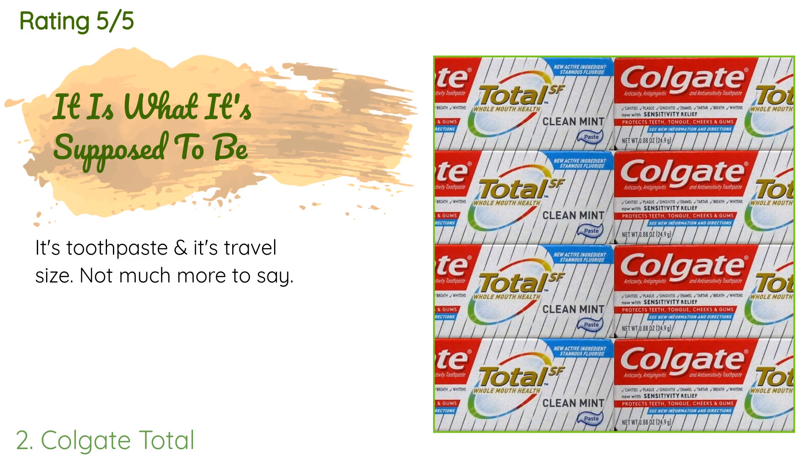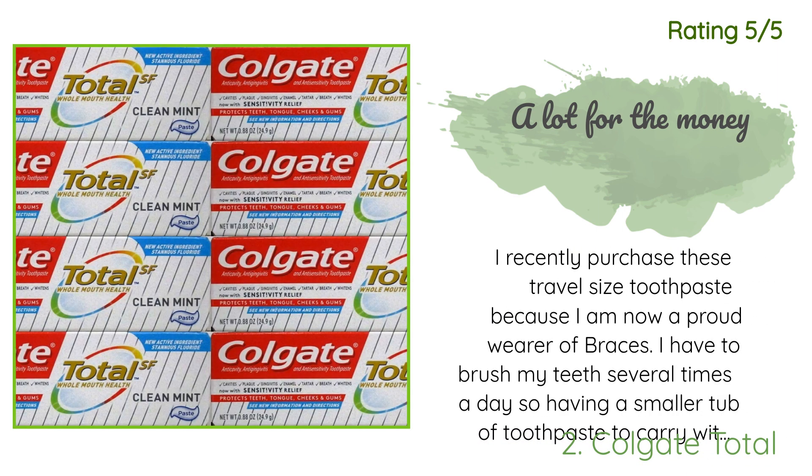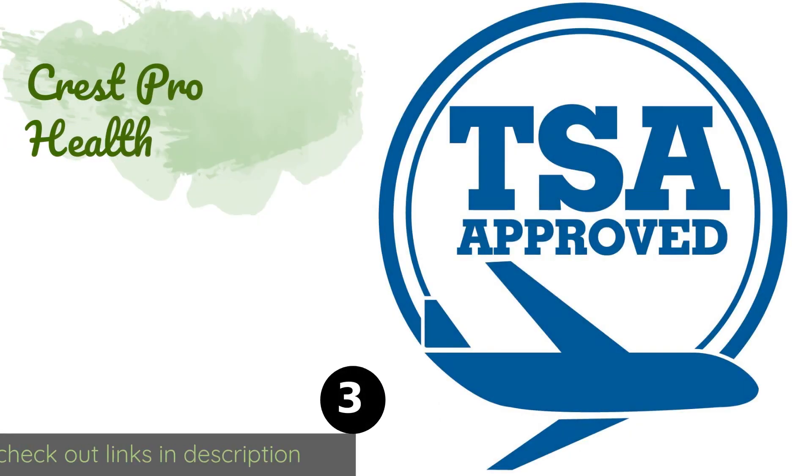A customer said: 'It's toothpaste and it's travel size — not much more to say.' Another happy customer said: 'I recently purchased these travel size toothpastes because I am now a proud wearer of braces. I have to brush my teeth several times a day, so having a smaller tube of toothpaste to carry with me is perfect.'